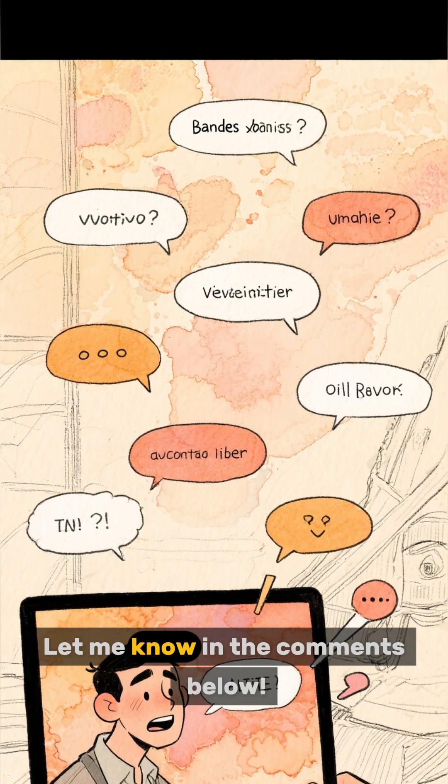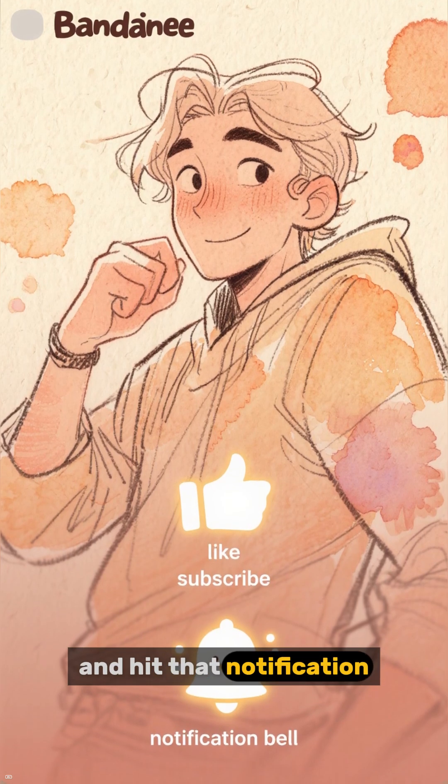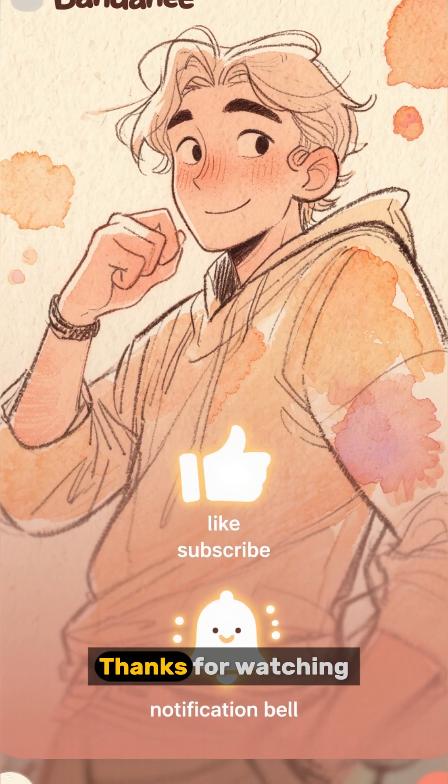What do you think? Let me know in the comments below. Don't forget to like, subscribe, and hit that notification bell for more mysteries from the past. Thanks for watching.